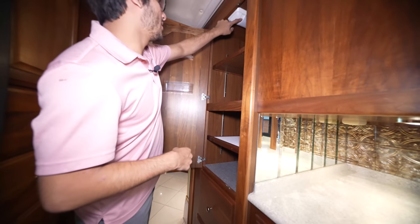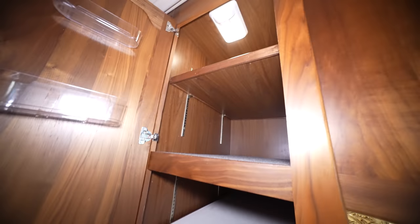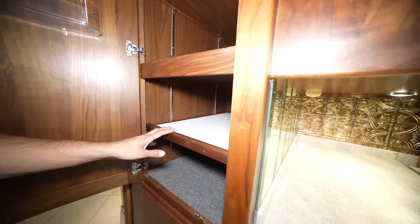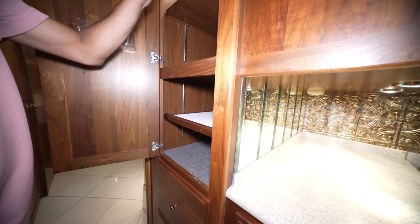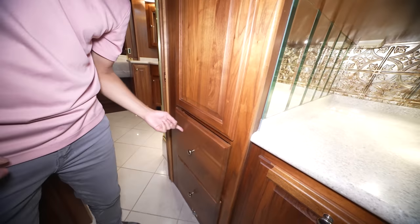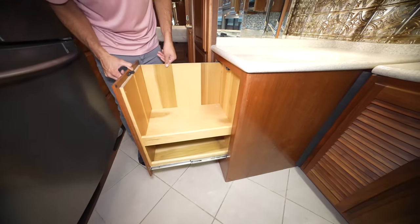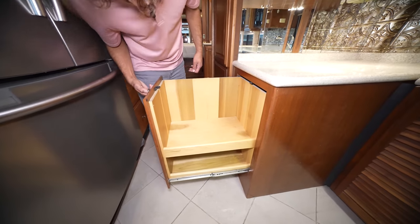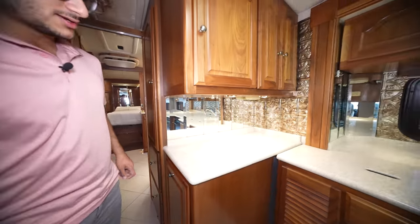There are more super deep drawers, and check this out — it's a mini pantry that slides out. All solid, real wood, so it looks nice when you pull it out. And that's a pretty big pull-out too.